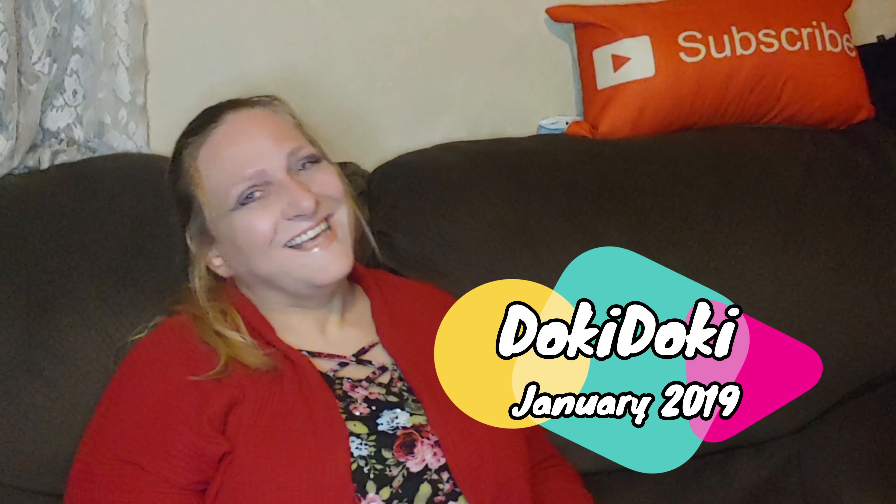Hello everyone, this is Nicole. Thank you for coming back to my channel. I have a new Doki Doki box — those are my new favorite things because the things in there are so cute.